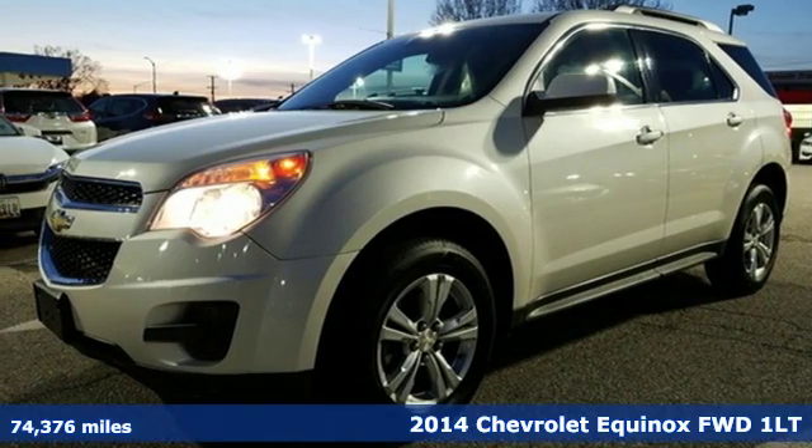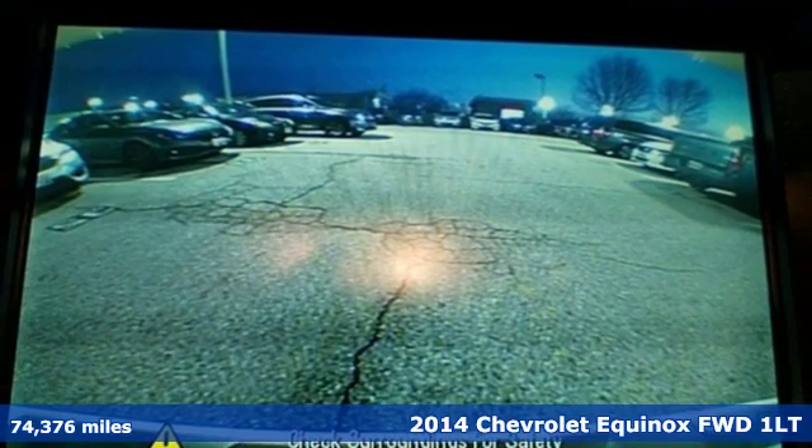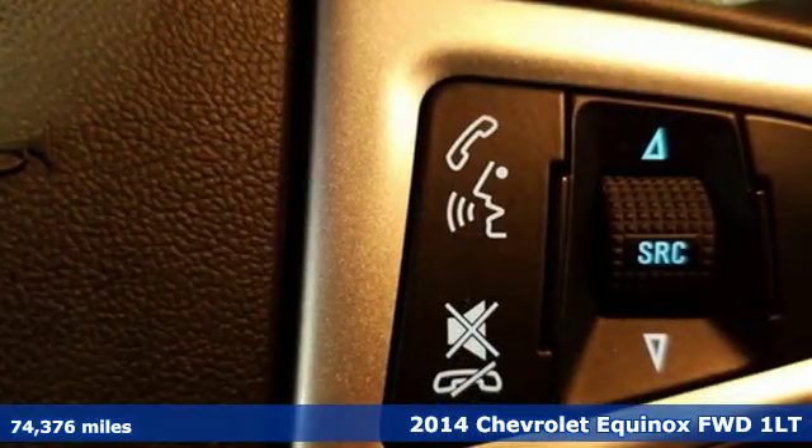It's a 2014 Chevrolet Equinox. Stylish, energized and ready for takeoff. This is a multitasker that doesn't compromise.